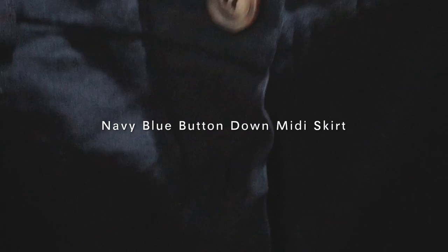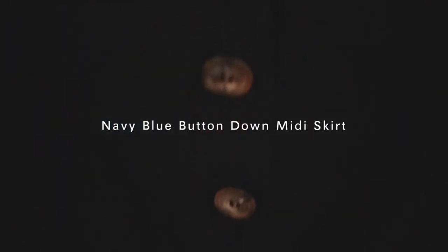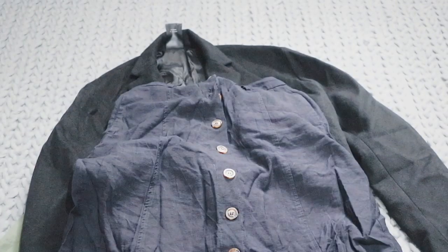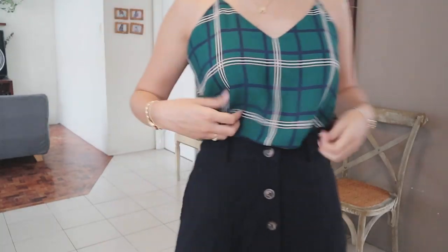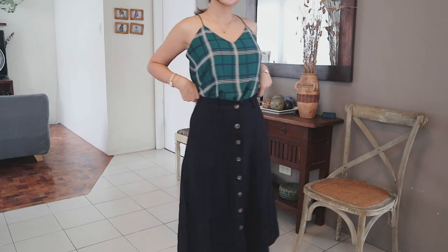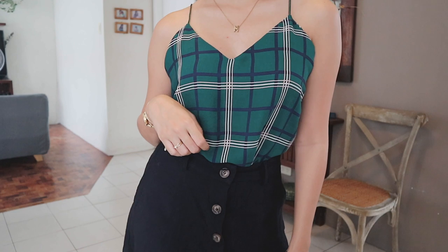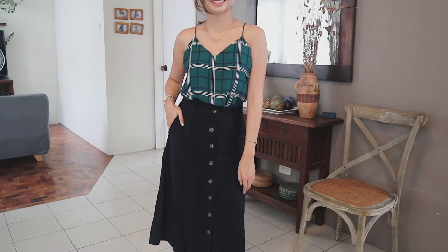Up next is this midi navy blue skirt. I just love midi skirts and this is the perfect addition to my growing collection. Since it basically just falls flat, I paired it with a loose checkered top. It's a contrasting color but I made sure that the top still has a touch of navy blue on it.